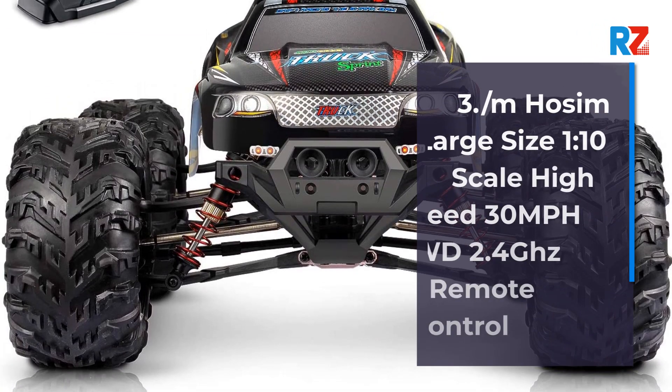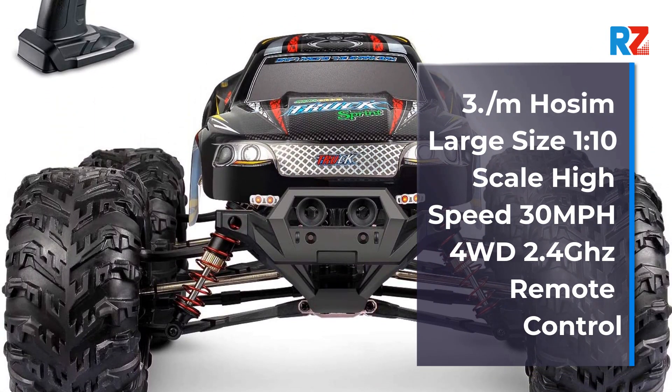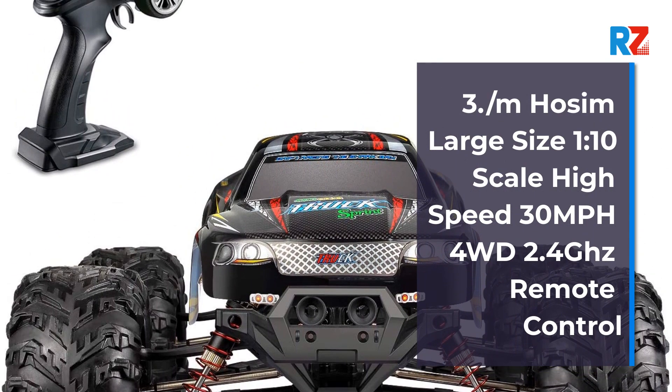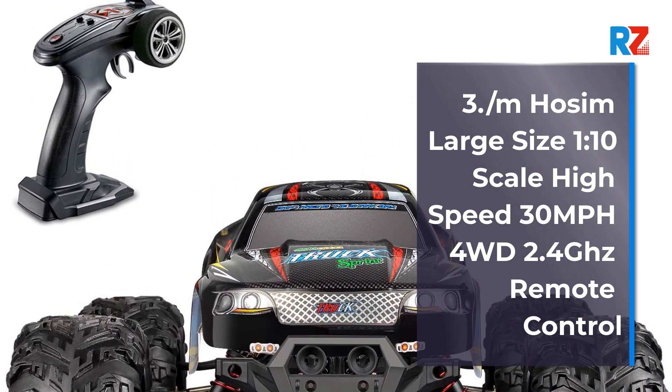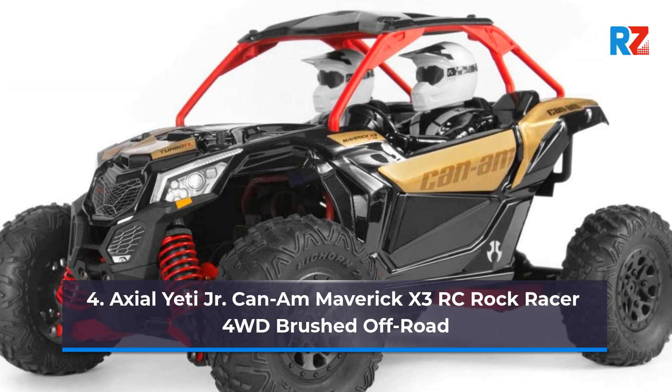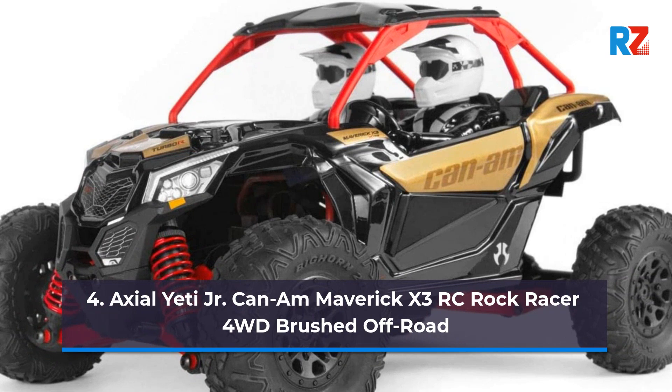Number 3: Slash M Wholesome Large Size 1/10th Scale High Speed 30 mph 4WD 2.4 GHz Remote Control. Number 4: Axial Yeti Jr. Can-Am Maverick X3 RC Rock Racer 4WD.